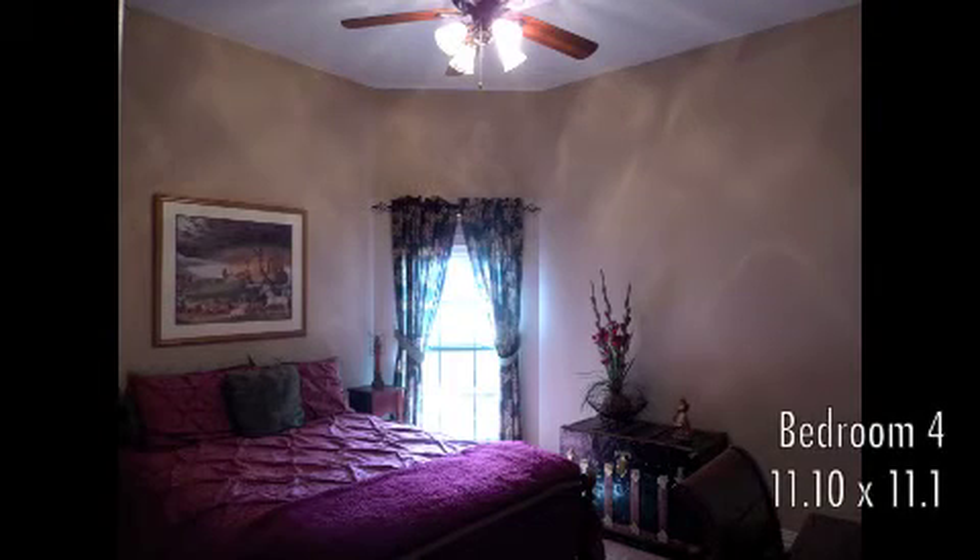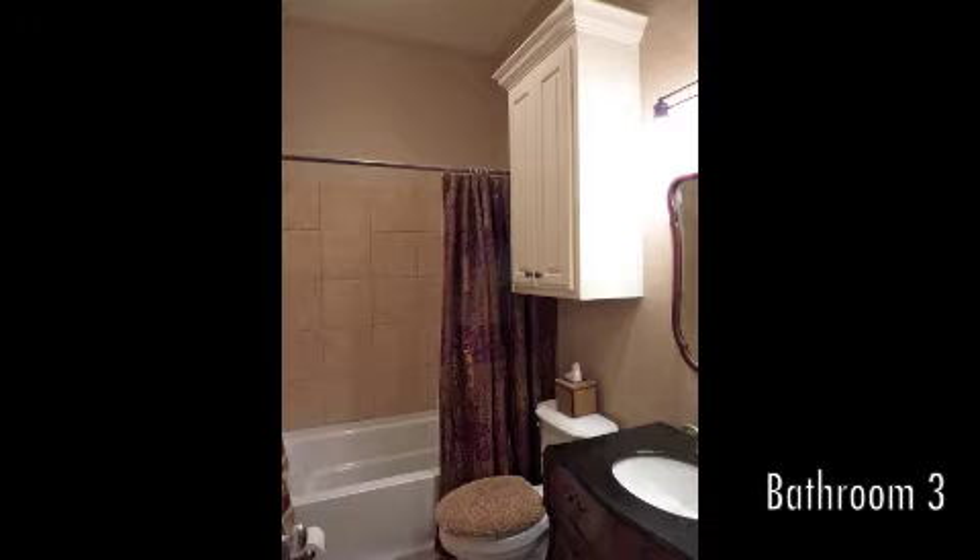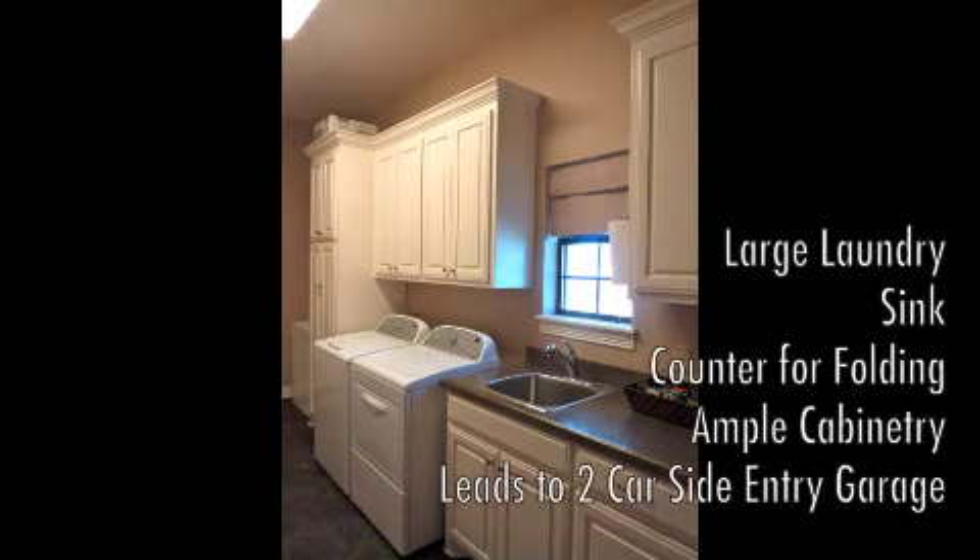Bedroom four is large, with a full bathroom. This laundry room is great!